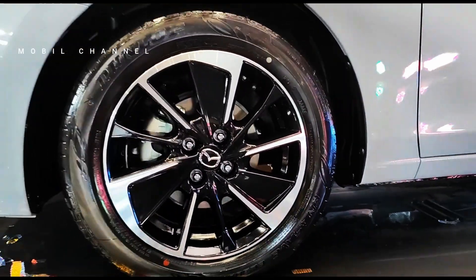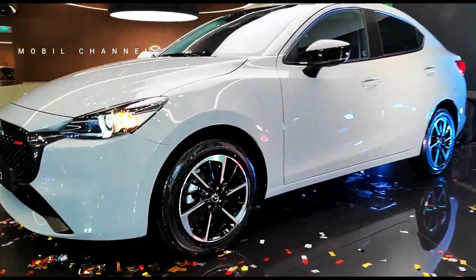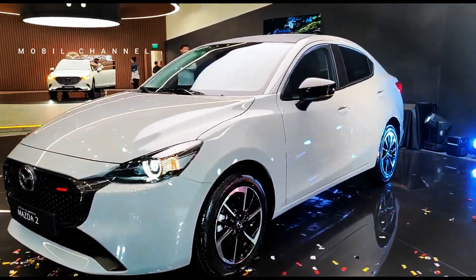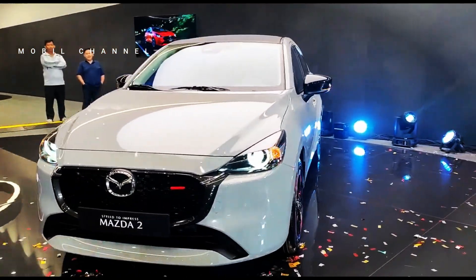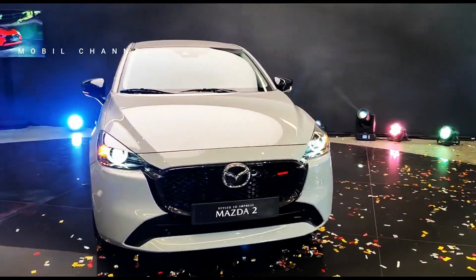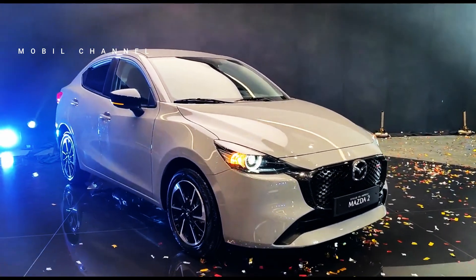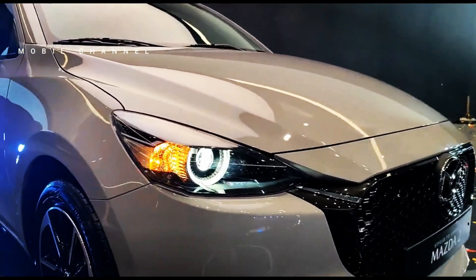The presence of the updated Mazda 2 Hybrid is in line with Mazda's multi-solution strategy to reduce emissions, becoming part of a global product line that includes the Mazda 3, as well as crossovers such as the CX-30 and CX-5 which are already available in the United States market.